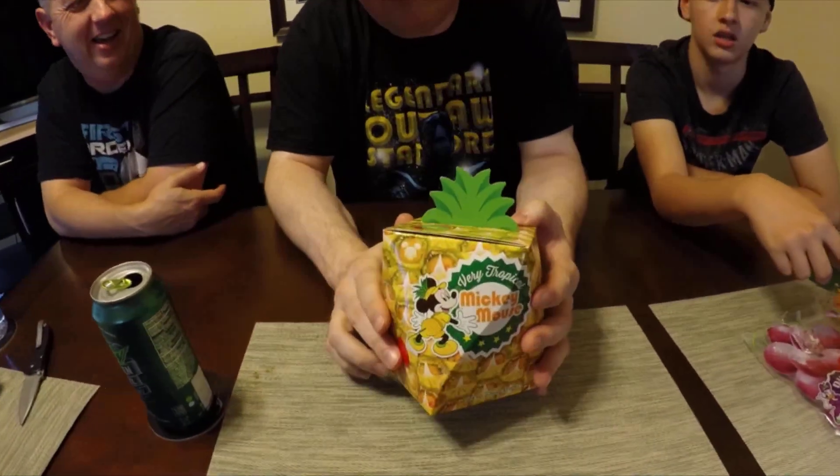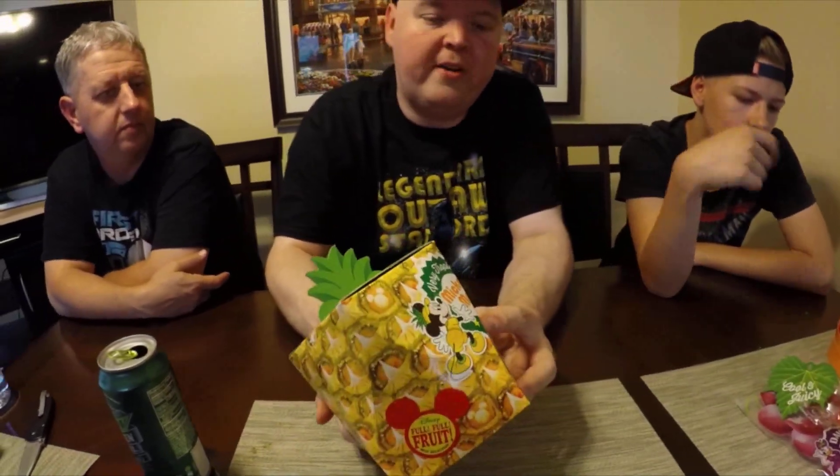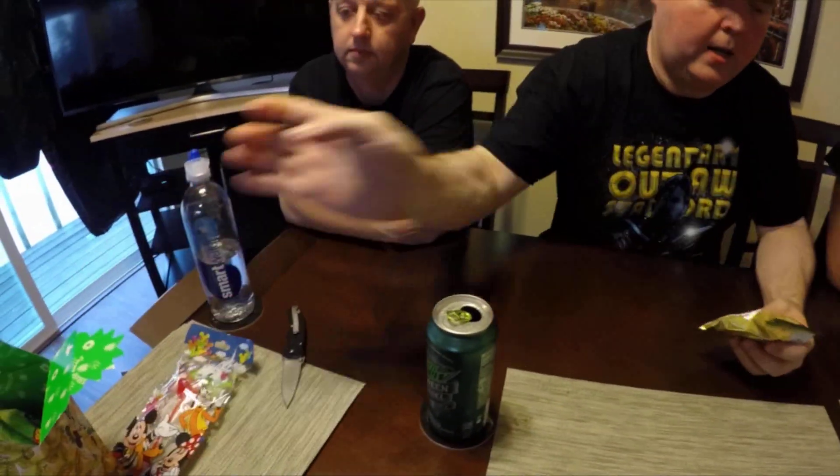This is obviously some fruit-themed item. It says 'so refreshing' on it — this is Tokyo Mickey Mouse, very tropical. This is all from Tokyo, it's like a Tokyo box. I want to go to Tokyo Disneyland now — it would be fun to travel with a different bit of Disneyland. I actually want Tokyo's fruit, their actual fruit. So we have three bags of the same thing here — we'll put that aside. It says Tokyo Disney Resort on the back.